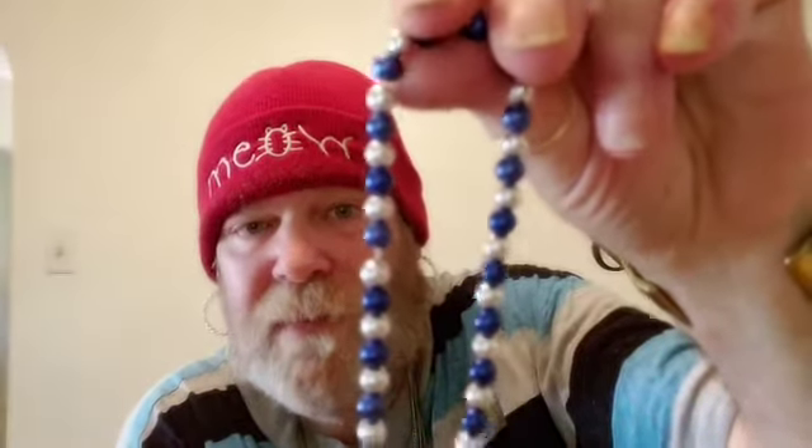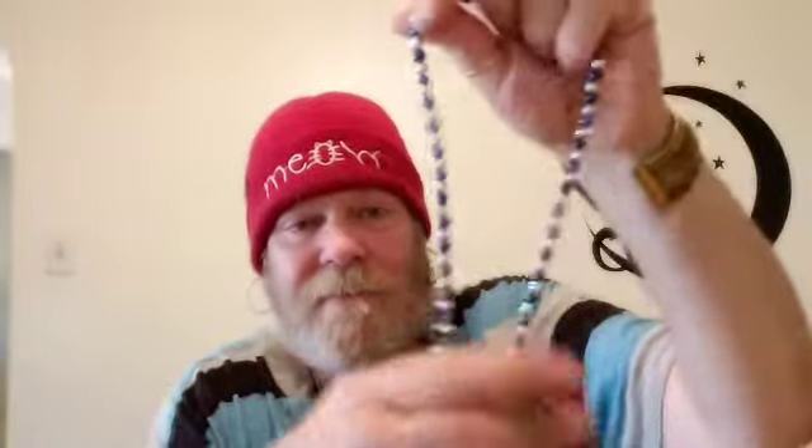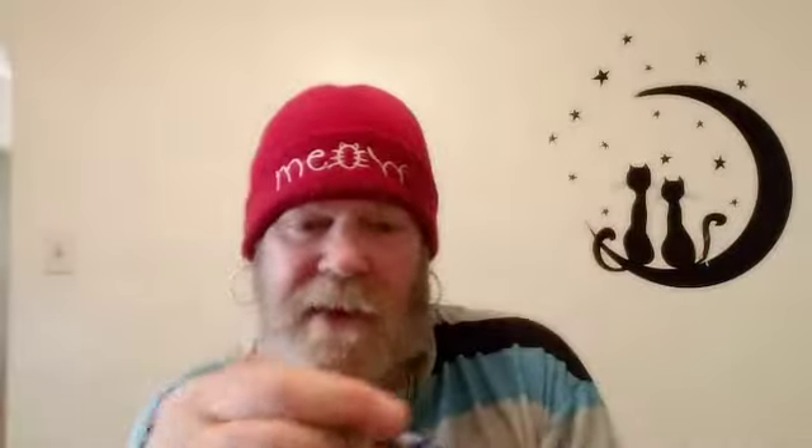Then we have this beautiful stretchy necklace — it does not have a clasp. You can see it has these pretty blue stones and white stones, and then we come down to the larger stones. I think it's going to end up as earrings because these are absolutely beautiful. The stones up top are plastic, the larger ones at the bottom are glass — they're not real stones, but it is beautiful.